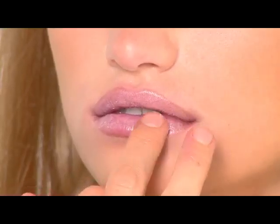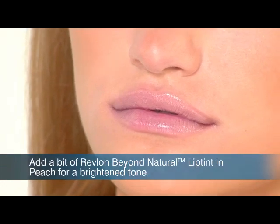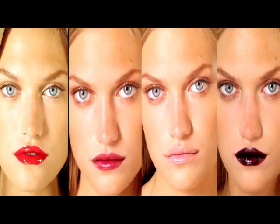Definitely a beige lip is more sexy, I feel. It's very easy and it's become the go-to for our generation. There are just so many things you can tell — so many stories with your mouth — which is so great.